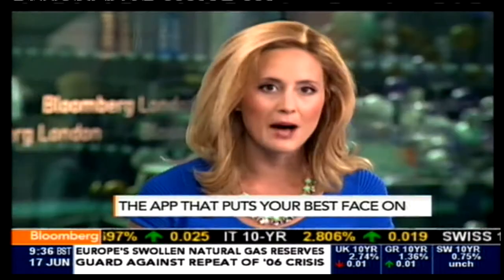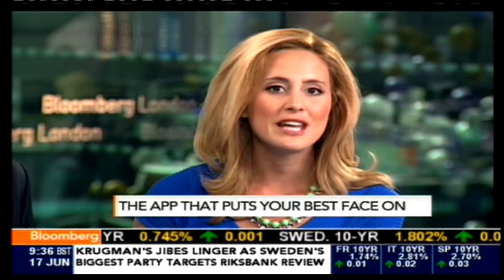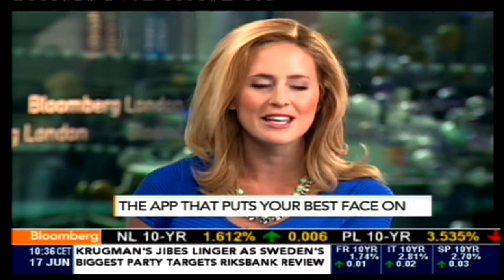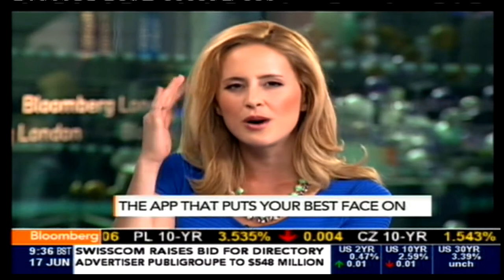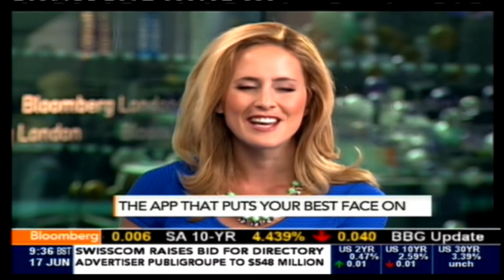Let's talk tech right now. Facetune has been downloaded more than two million times. It's also the best-selling app on the iPhone app store in more than 100 countries, believe it or not. Facetune enables users to touch up their portrait pictures on their smartphones and tablets — think getting rid of a few lines, a few wrinkles here and there. Our Middle East editor Elliot Gotkin is live in Tel Aviv and has more.